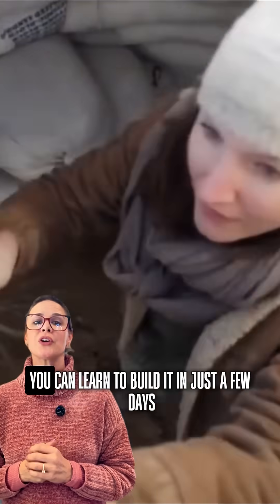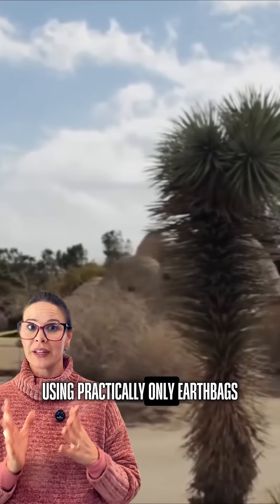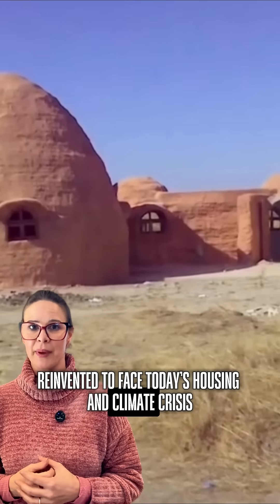The most fascinating part? You can learn to build it in just a few days using practically only earthbags and barbed wire. Literally an ancestral technique reinvented to face today's housing and climate crisis.